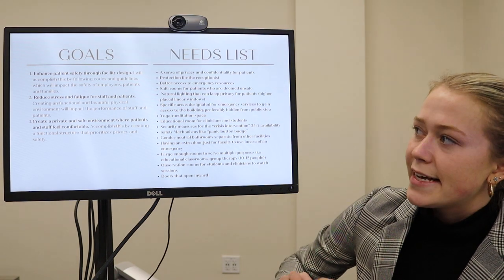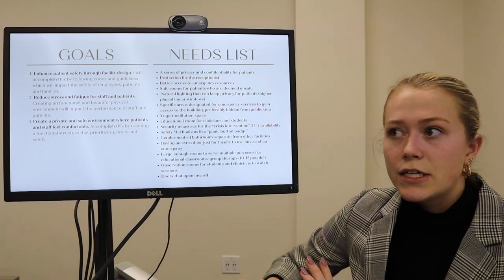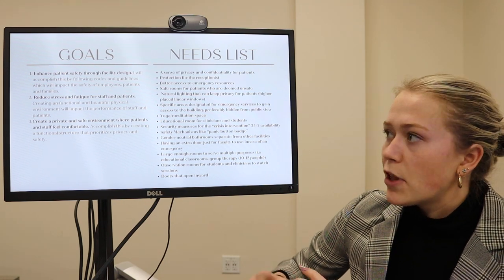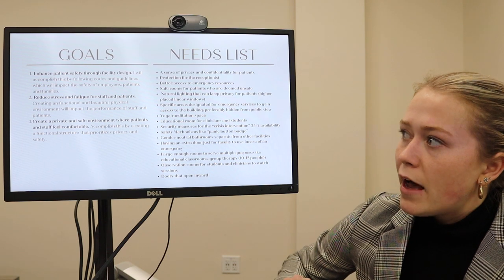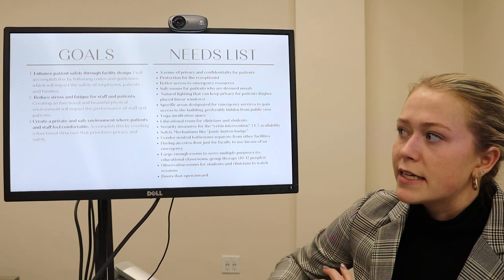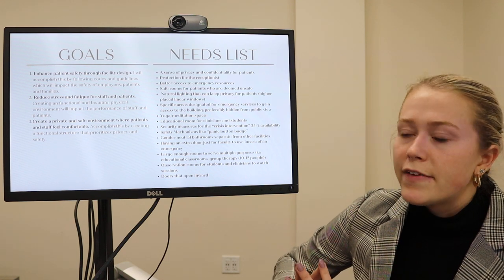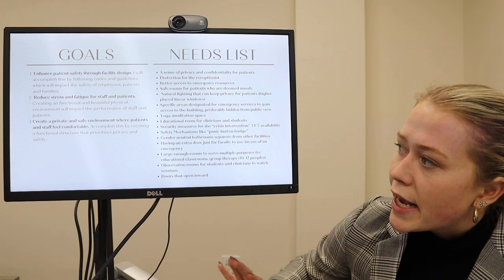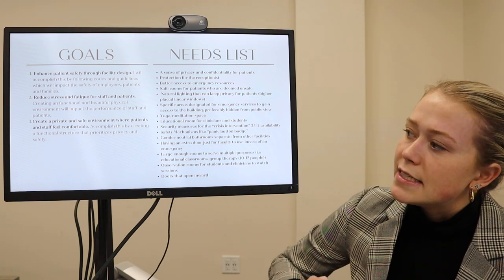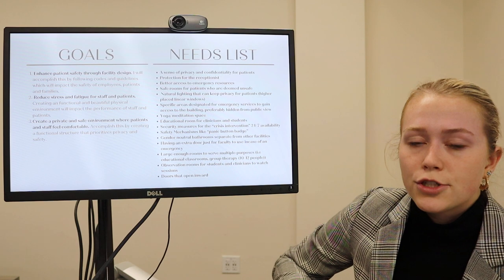My goals for this space were to enhance patient safety throughout the facility design by following codes and guidelines as well as creating a nice flow and circulation throughout the space. I wanted to reduce stress and fatigue for staff and patients — research shows that natural light and a beautiful physical environment can achieve this. I also wanted to create a private and safe environment where patients feel comfortable, especially in the counseling center, with a functional structure throughout the space.